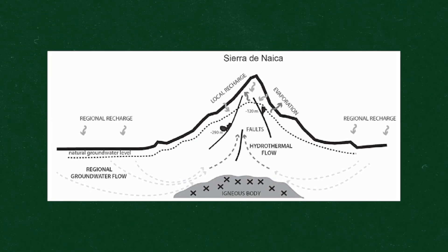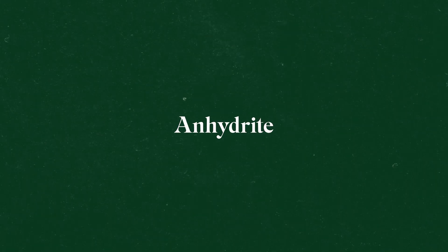But this process didn't just create the mountain. It turns out there's a limestone cavity right below the mountain that had been filling up with groundwater for many, many years. This groundwater contained a mineral called anhydrite.